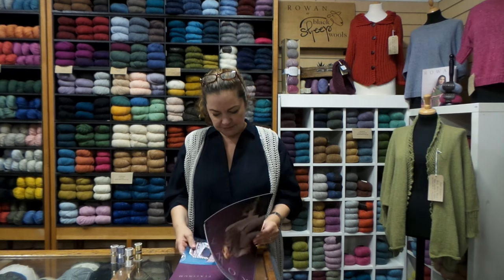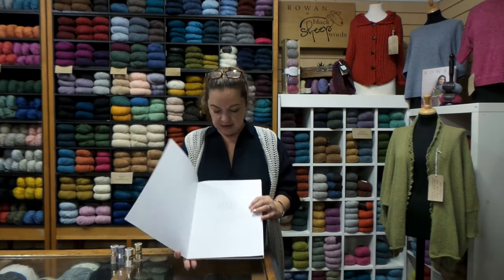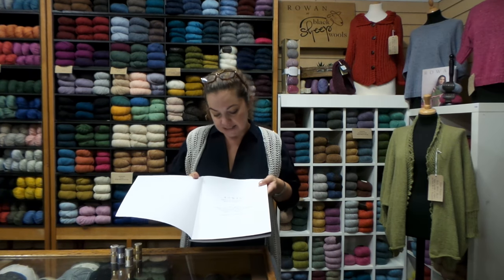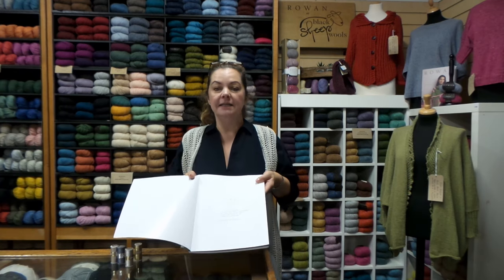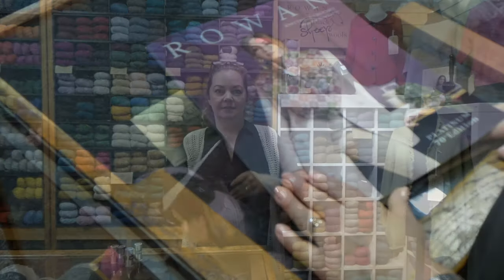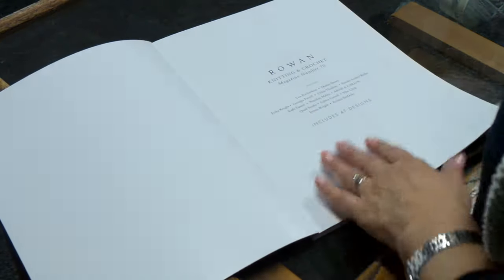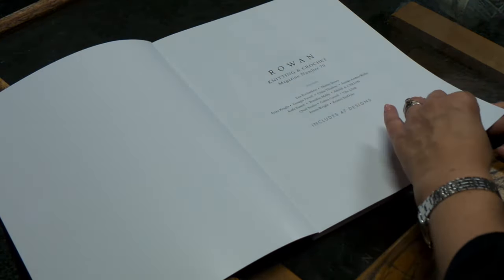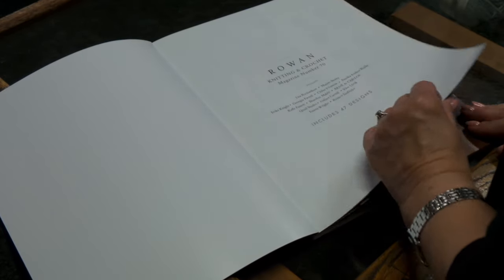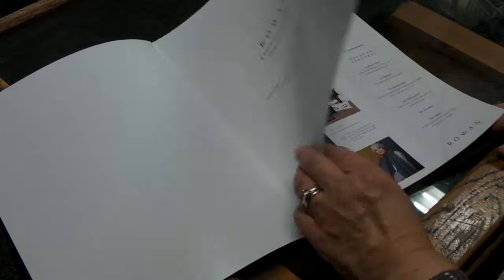There are 47 designs. You can see here they have used Lisa Richardson, Erica Knight, Anna and Carlos, Brandon Mabley, Kay Fassett, Martin Story - so many designers all contributing to this magazine, and it really is stunning. Anna and Carlos - the Black Sheep favourite; we all go slightly weak at the knees when Arnie and Carlos get mentioned. Lisa Richardson, Martin Story, Erica Knight, Kaif - so many Black Sheep favourites there, there really are.